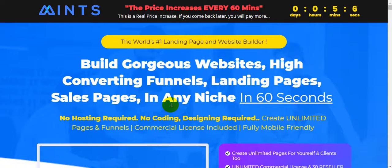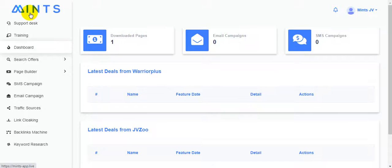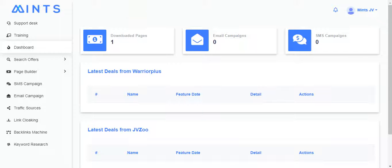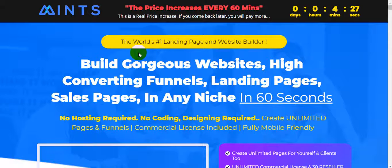This is the inside of the members area of Mints software. Here's the training dashboard, website builder, and you will be able to run SMS campaigns and email campaigns using this software. There are also traffic sources, link locking, a backlinks machine, and keyword research. I'm going to show you all the information about this all-in-one software called Mints. You will be able to create unlimited landing pages and websites. So please be patient and watch this video until the very end.